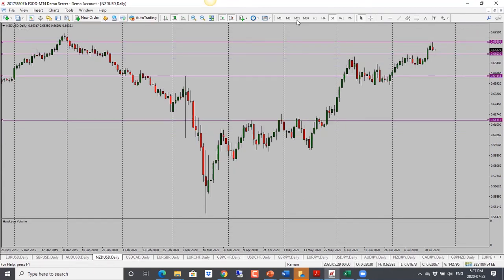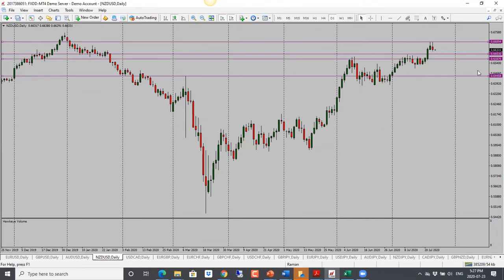For New Zealand Dollar, we have a pin bar and bias is bearish. Looking for price to drop back into the support/resistance level, but we have to be cautious because this is the range it was previously trading in. If it doesn't break through, we are looking for a further move to the upside. Bias is bearish with targets at 0.6600 and then 0.6560.